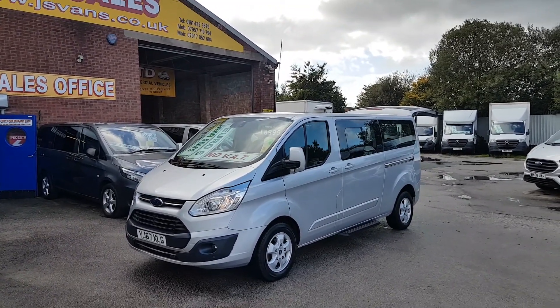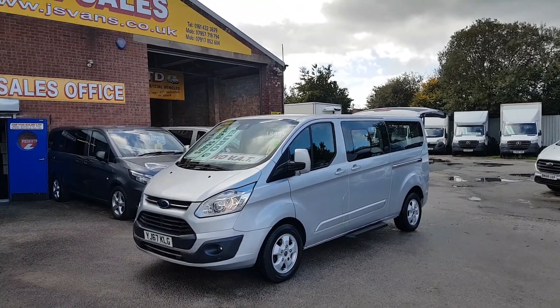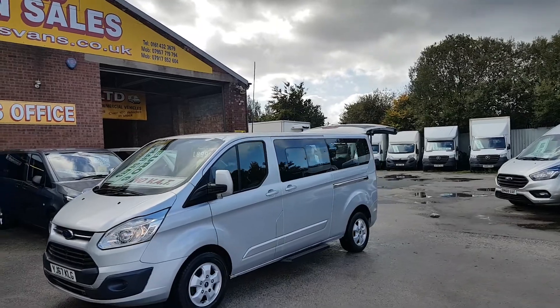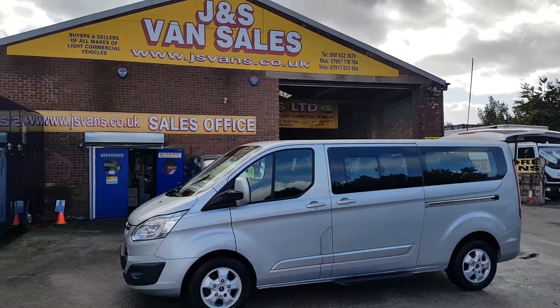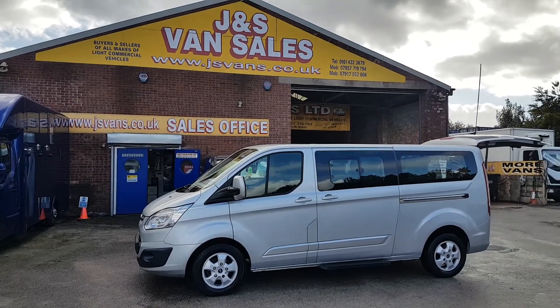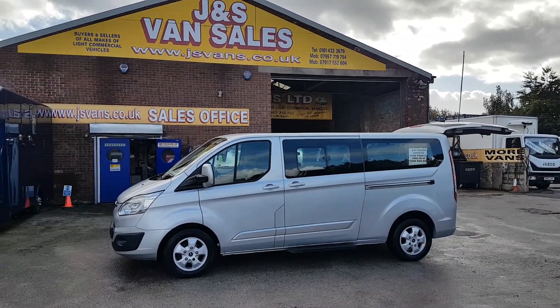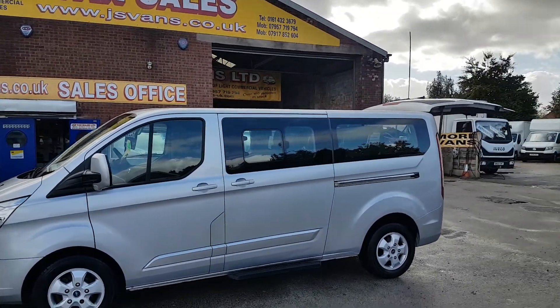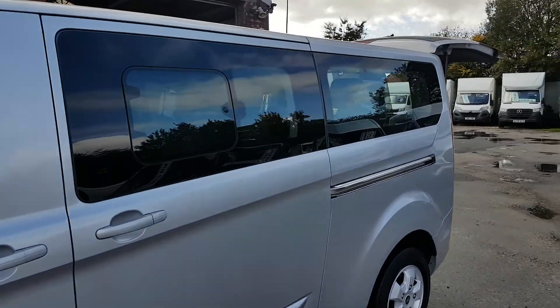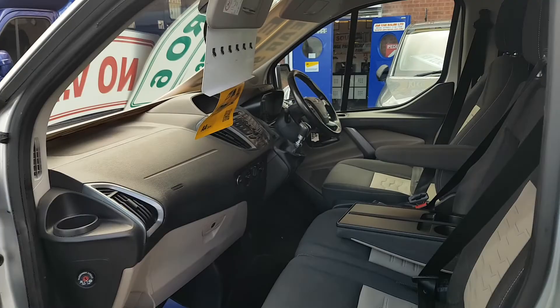There's no VAT on the price — no VAT being charged on this one, so a big saving. Suits the family or trade purposes. A nice clean minibus all round — diesel, Euro 6, 130 brake horsepower, nine-seater. Ford Transit Custom Limited Titanium Tornio. I'll give you a look around the bus.